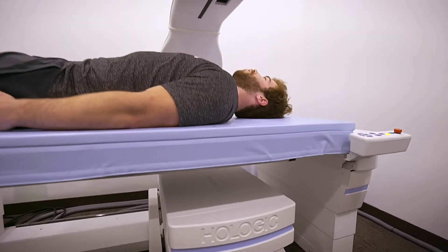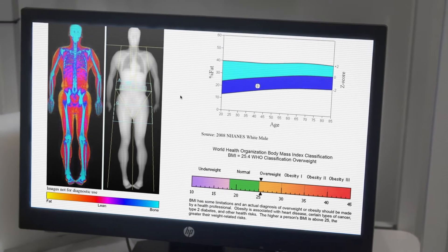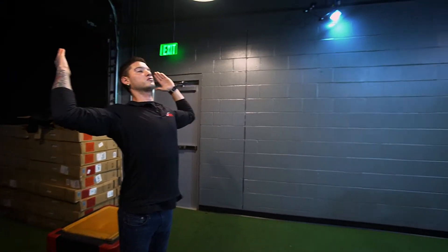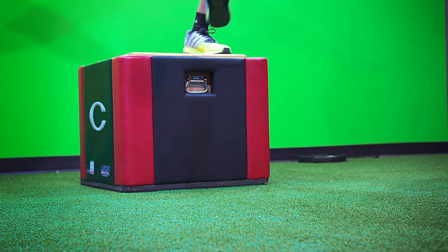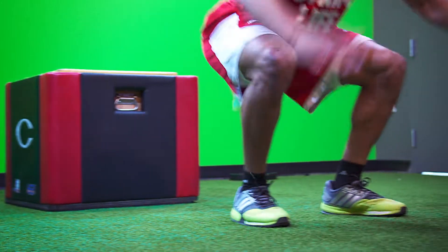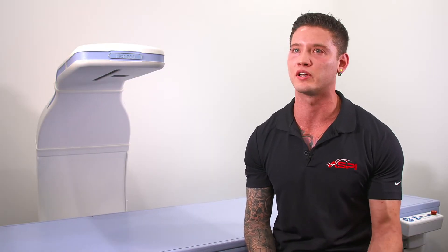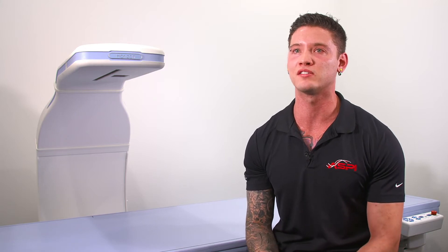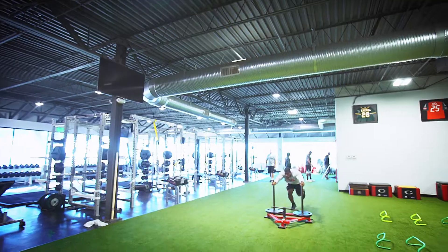I can look at their body composition results to see whether this is an issue of muscle mass — does the guy with the erratic, uncoordinated pattern simply have a relatively lower amount of lower body muscle mass contributing to that? If there's no difference in muscle mass, it might be a neurological issue affecting coordination, but if it is a muscle mass issue, we can see the asymmetry and go in and fix it.